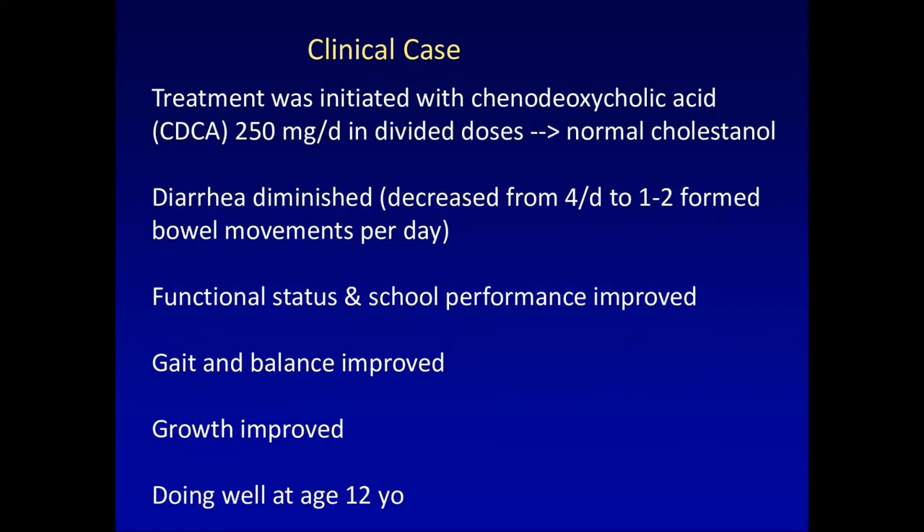Within five to six weeks of starting treatment, his 23-bile alcohol concentration was close to 10,000 nanograms per milliliter — about 20 times the upper limit of normal. To confirm the diagnosis, we did genetic testing identifying compound heterozygous mutations in CYP27A1. Treatment was initiated with chenodeoxycholic acid — so now you know the answer to the polling question.